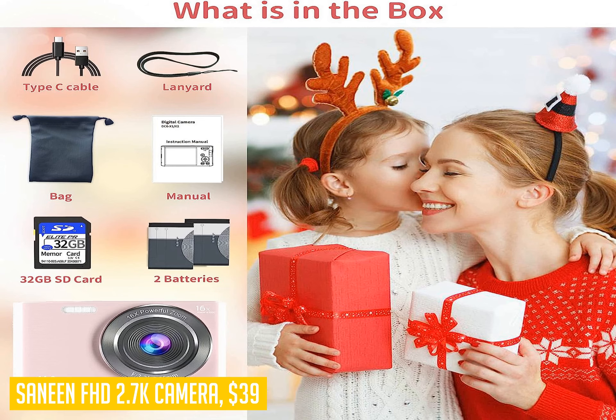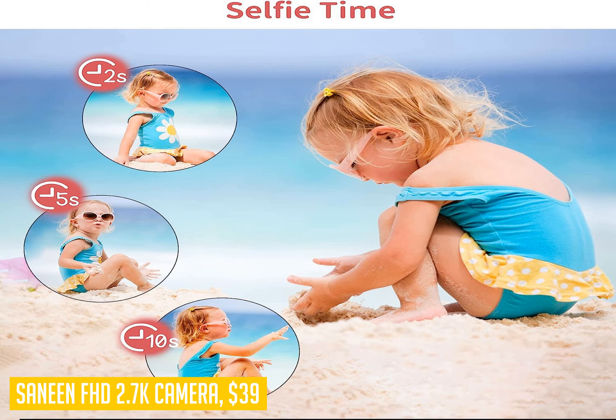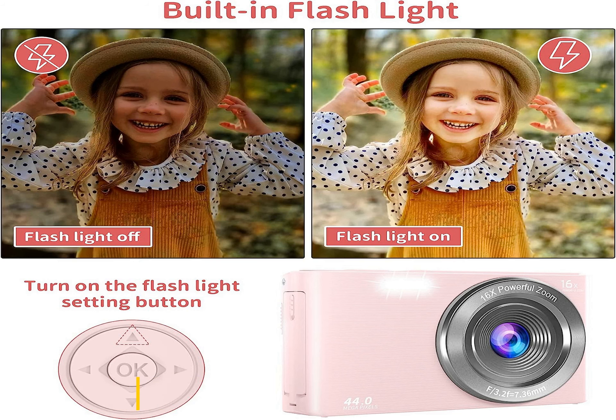Transferring your photos and videos to your computer is a breeze with the quick USB cable transfer capability. The camera comes in a stylish pink color and includes a 32GB SD card and two rechargeable batteries for extended usage. Whether you're capturing beautiful landscapes, family moments, or exploring your creative side, this camera is a reliable companion that delivers exceptional performance every time.